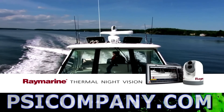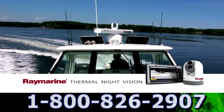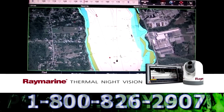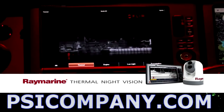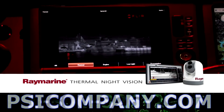The RayMarine thermal night vision camera system complements your other marine electronics like nothing you can imagine. GPS and chart plotters tell you where you are and where you're going. Radar alerts you to nearby vessels, but nothing else lets you actually see what's out there like a RayMarine thermal night vision camera.